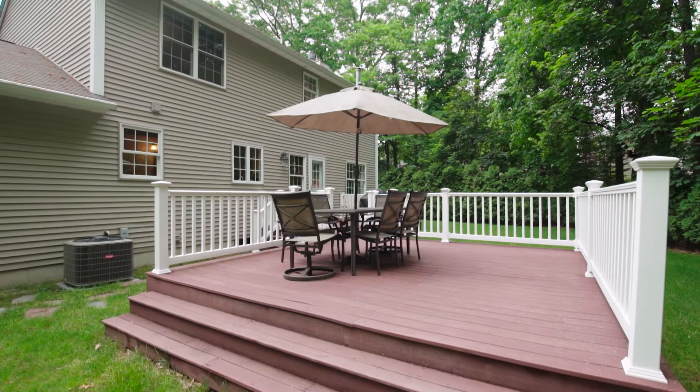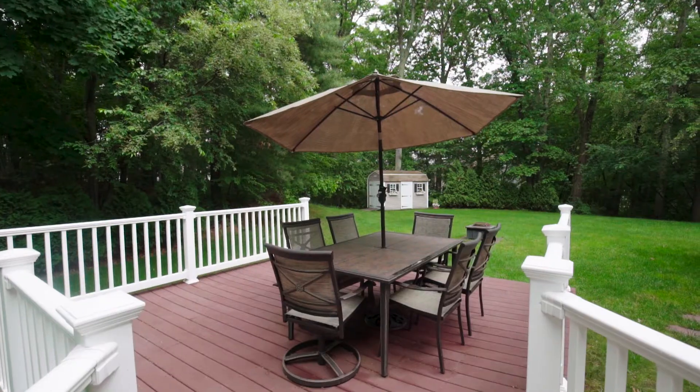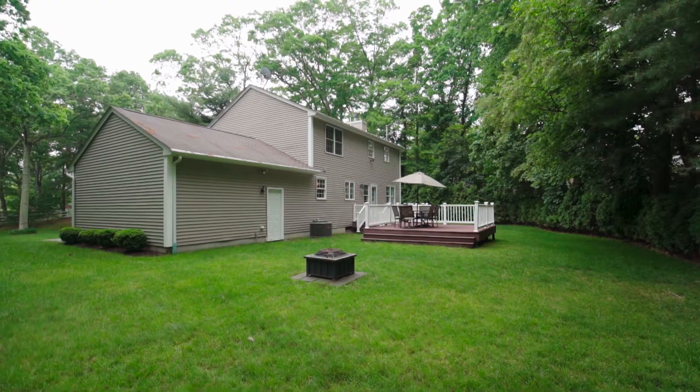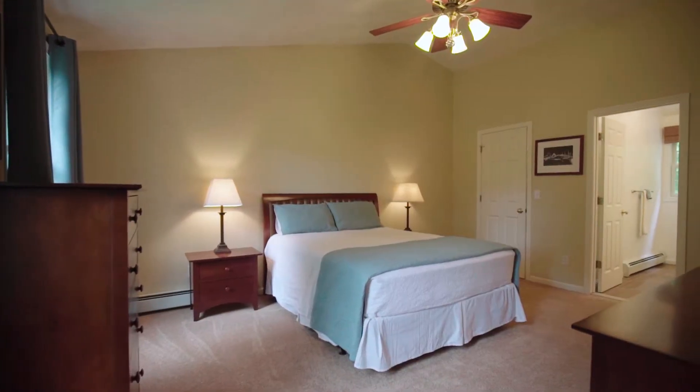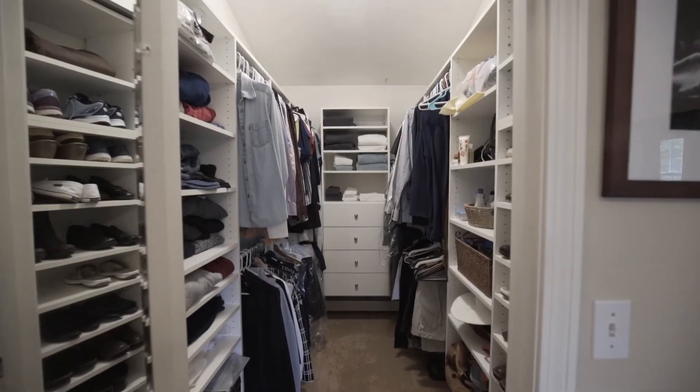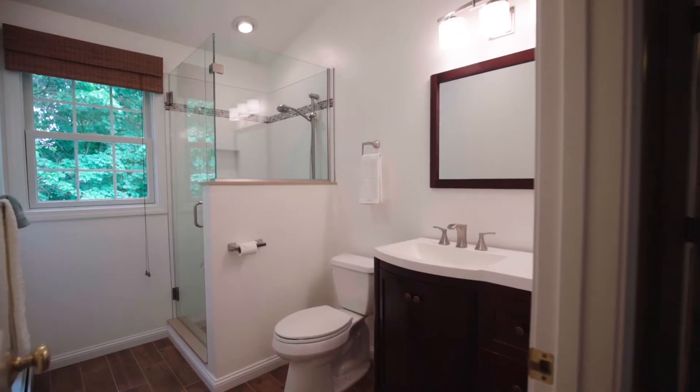The sunny deck provides the perfect setting for a backyard barbecue in the expansive yard. Upstairs is the lovely master suite that sits under a cathedral ceiling and boasts a walk-in closet and a gorgeous en suite bath.